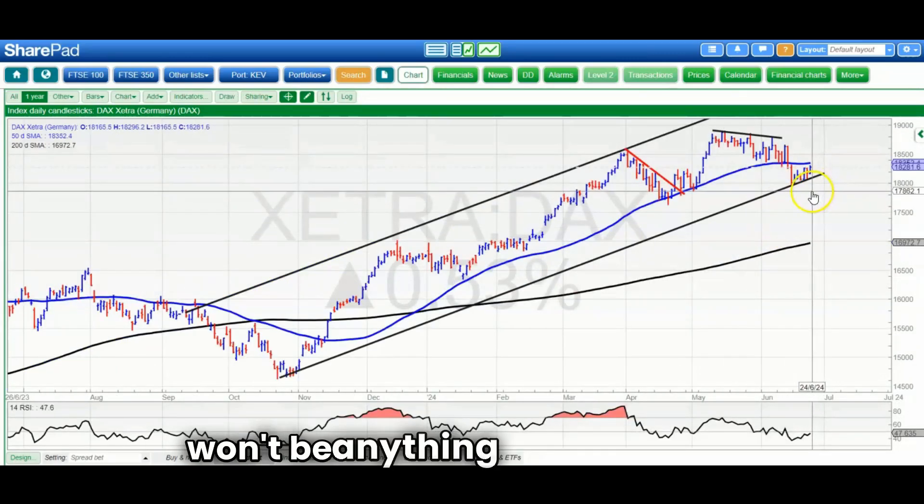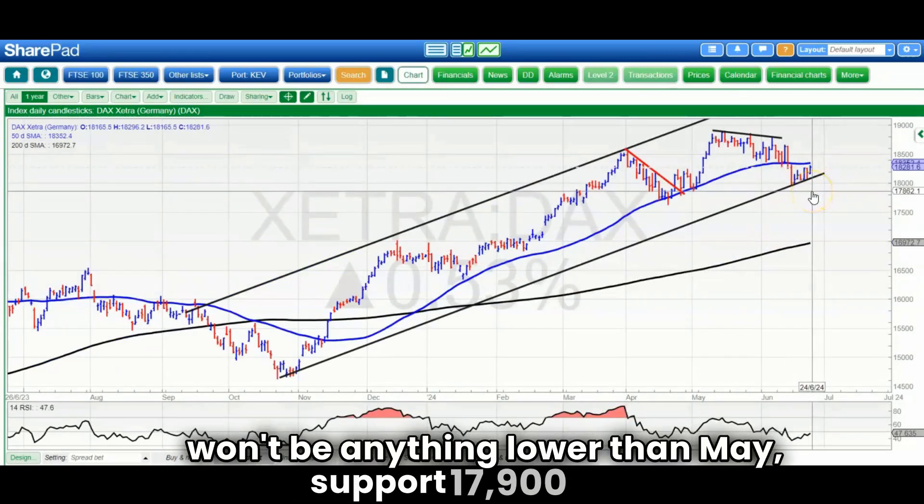On the downside, hoping there won't be anything lower than May support at around 17,900 or so.